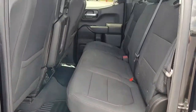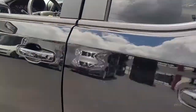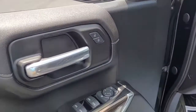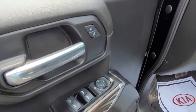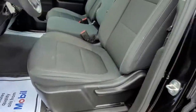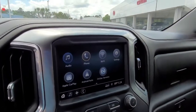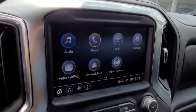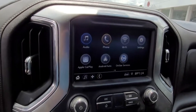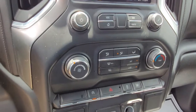Looking inside, it's got a black cloth interior. Up front it's got your power windows, power locks, and power mirrors. It does have a backup camera and satellite radio available.